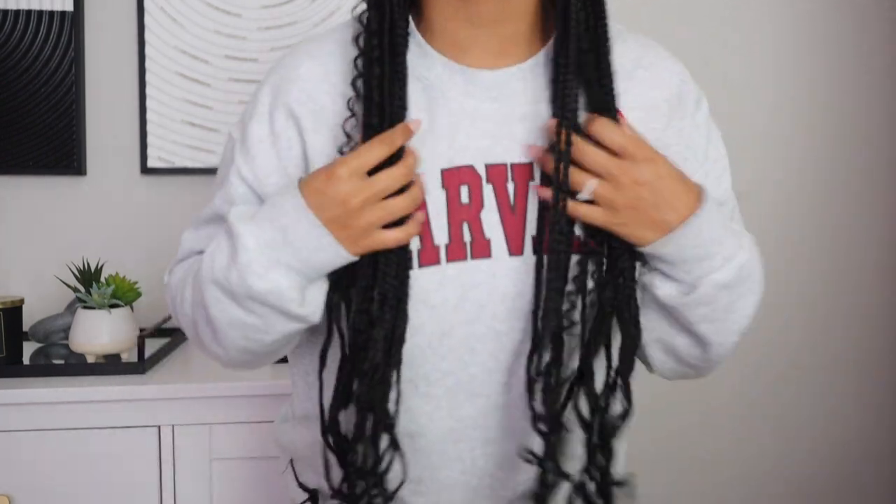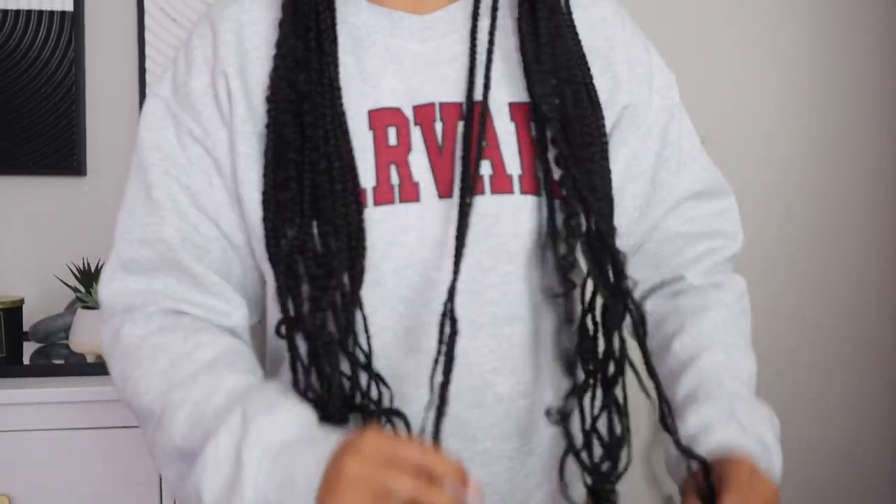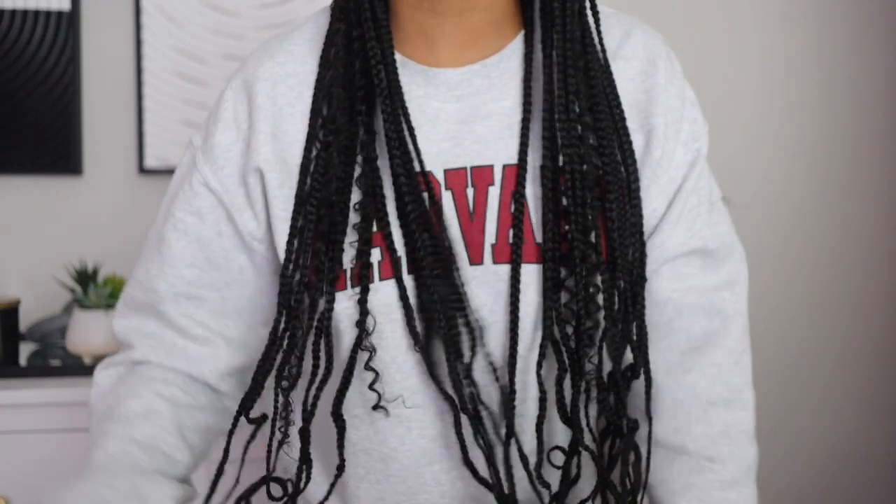Obviously, the look — it's beautiful. I love the length. I asked her to curl the ends and I'm obsessed. These are called goddess braids, if you didn't know — this is my first time getting them ever. She did them knotless at the top. Check these parts, they are clean. In total it took about five to six hours from beginning to end.